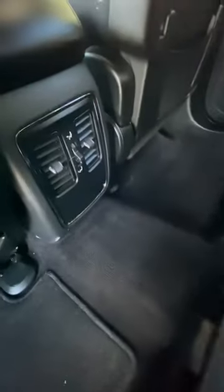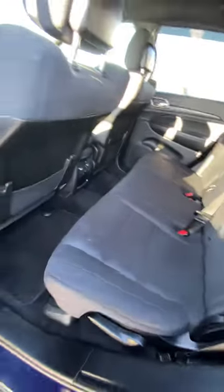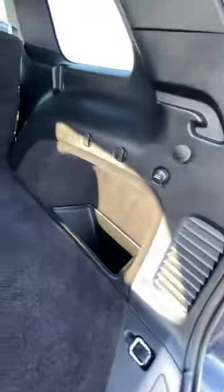Let's go to the back before this video gets too long. You've got climate control in the back, seats are in good condition back here — no rips, no stains. There's a 12-volt outlet back here too. It's a five-seater, and the back is very clean — no dog hair or anything like that.